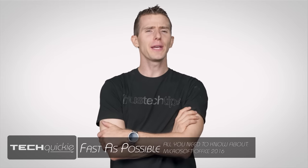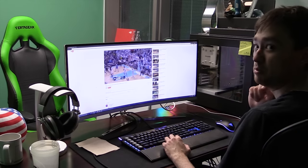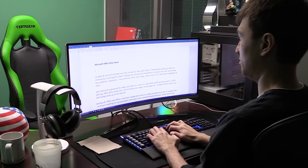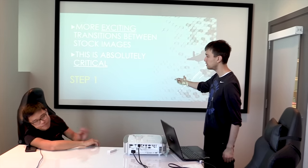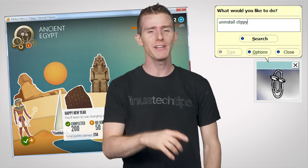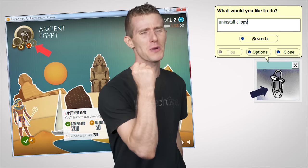So what do you think of when you hear the words Microsoft Office? Periodically pulling up Word to pretend you're writing this video? Finding that exciting new PowerPoint transition that will surely keep your audience's attention? Your brief love affair with Clippy, whose time in this world was cut so tragically short?